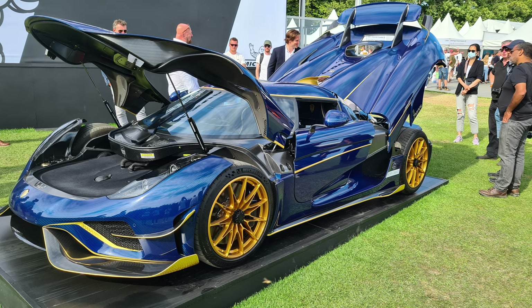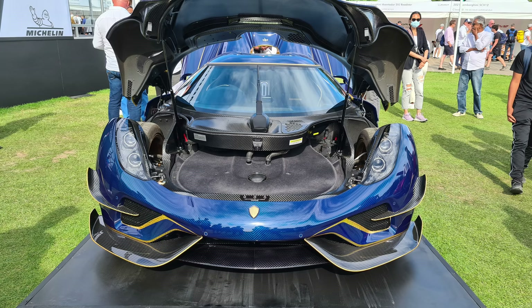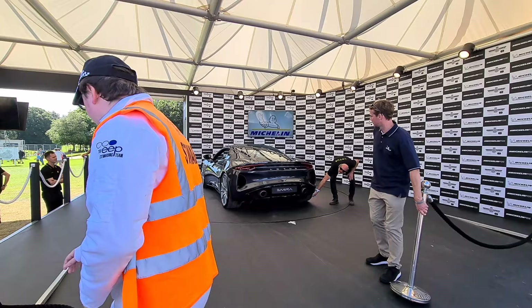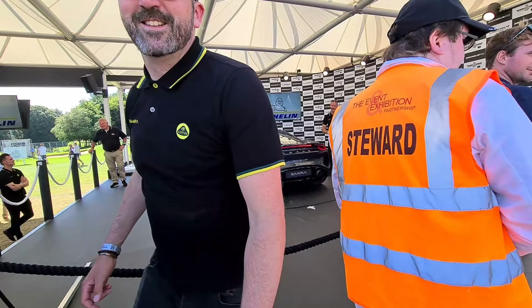Here's Zak Lewis's custom three-years-to-build Koenigsegg Regera - 0 to 60 in 2.8 seconds, 255 miles an hour. And it has gold on it and diamonds. It sounds that good - good news.